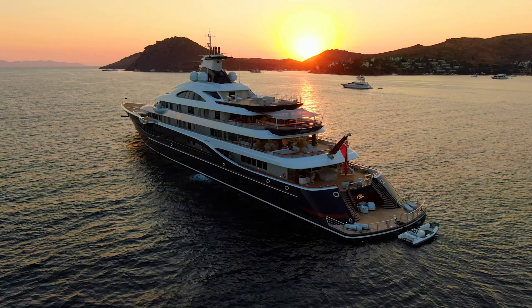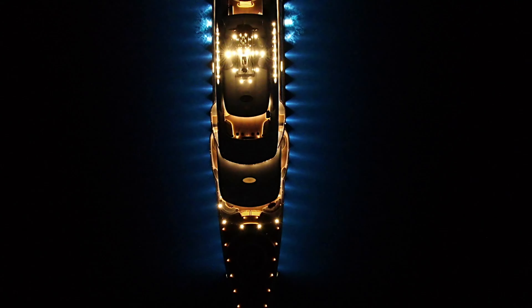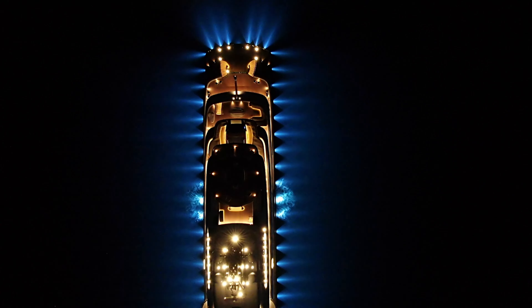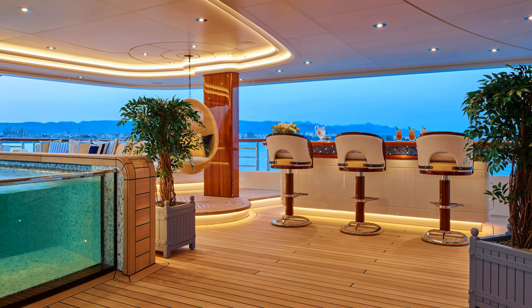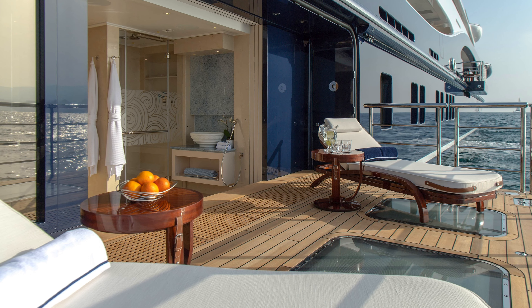As you wander through the yacht, you can't help but marvel at the state-of-the-art amenities it boasts — a fully-equipped gym, a cinema room, a gourmet kitchen, and a wine cellar were just a few of the features that set the Alaya apart from other yachts.